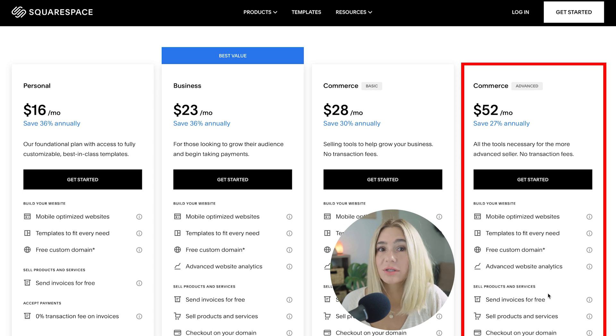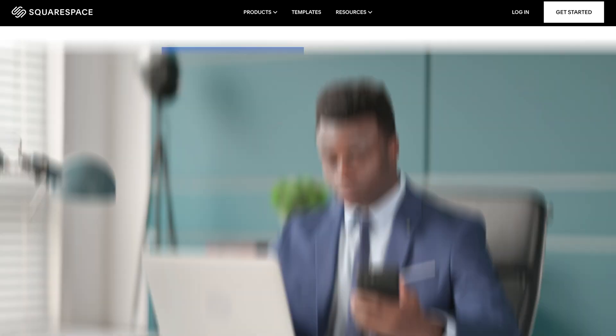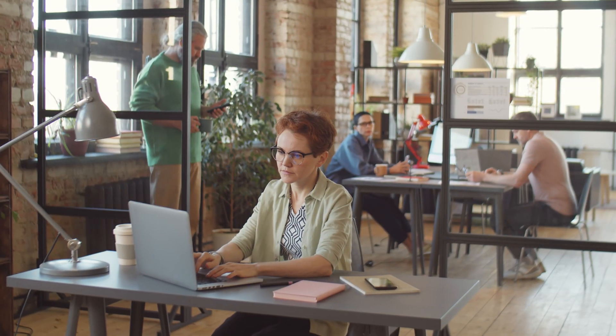Lastly, the advanced commerce plan is the top tier option. This plan usually costs $624 a year, but with the 10% discount, you'll only pay $561 a year, saving you over $60. This plan includes everything in the basic commerce plan, plus advanced features like abandoned cart recovery, subscriptions, and advanced shipping options. It's ideal for businesses looking to scale their online store.